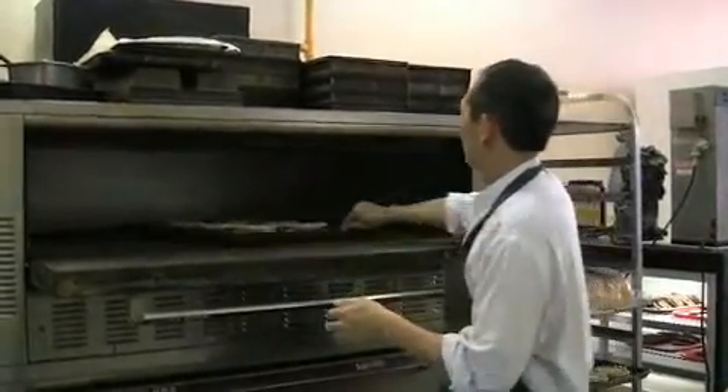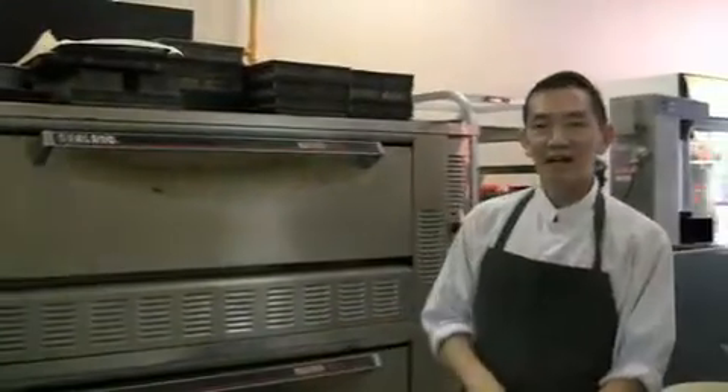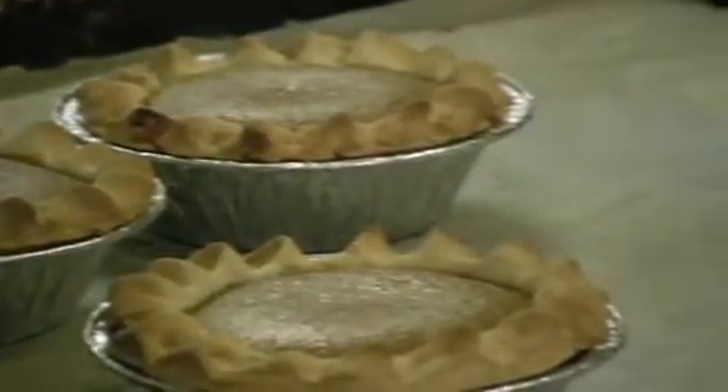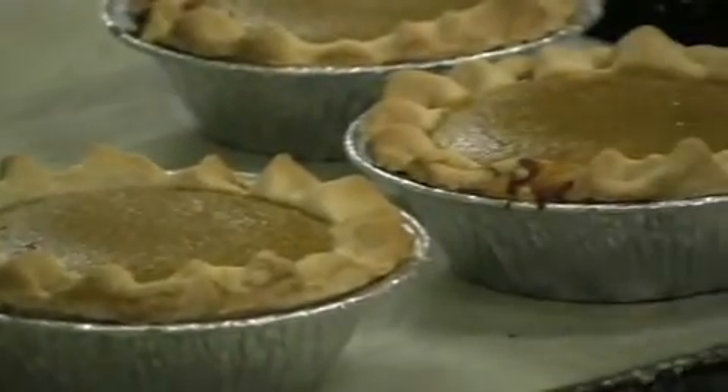These tasty treats fill the bakery with their sweet nutmeg and pumpkin aroma. Most people think that every slice of pumpkin pie needs a dollop of whipped cream, but Wang thinks differently. He prefers to skip the whipped cream so customers can fully enjoy the pumpkin taste on its own.